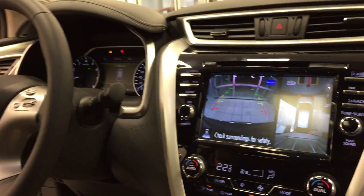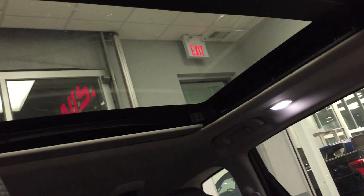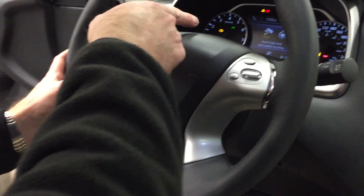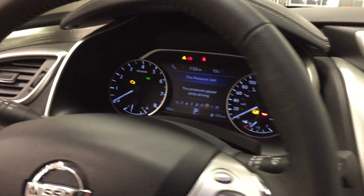There's also a power moonroof — you can tilt it up or open it fully. On the steering wheel you have cruise control, hands-free Bluetooth, and an information screen in the middle with numerous settings. You can look at radio settings, fuel mileage, tire pressures, your all-wheel drive functions, and many other things. You've got a leather-wrapped steering wheel and leather seats.